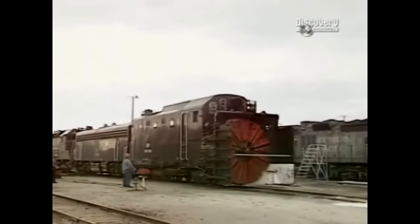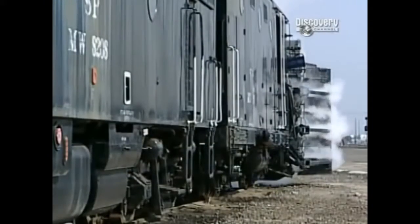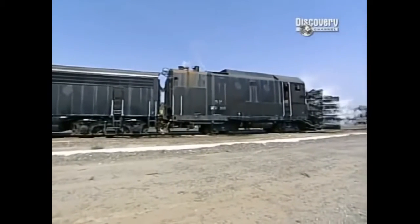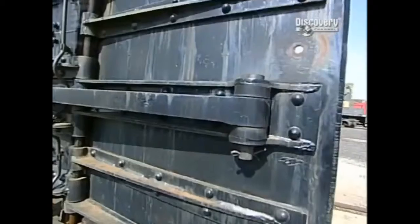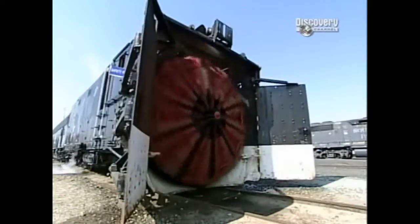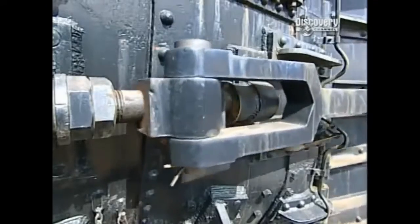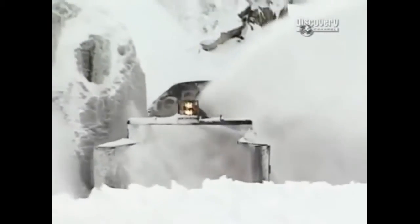To put together a snow train, we will start with the rotary on each end. Against those rotaries we will have a B unit — what some people call a slug — that's a locomotive that powers the blade itself. Then there are two locomotives in the middle, which are AC locomotives. The wings on the side are developed to operate so we can cut a wider path, shooting the wing out to give us another foot, making our path wider and picking up more snow.